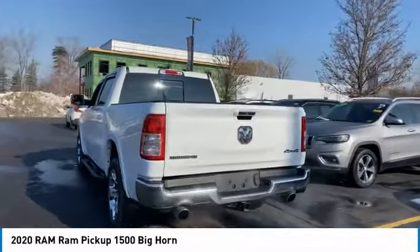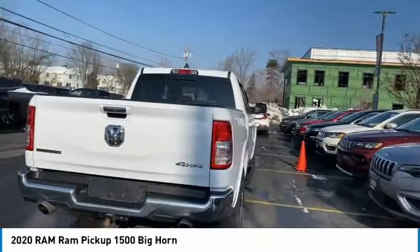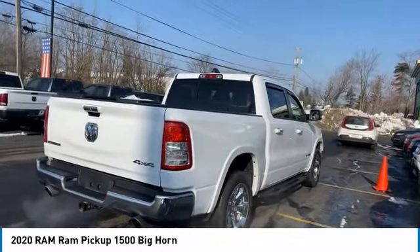Front suspension type: strut, roll stability control, daytime running lights, auxiliary transmission fluid cooler, fog lights.